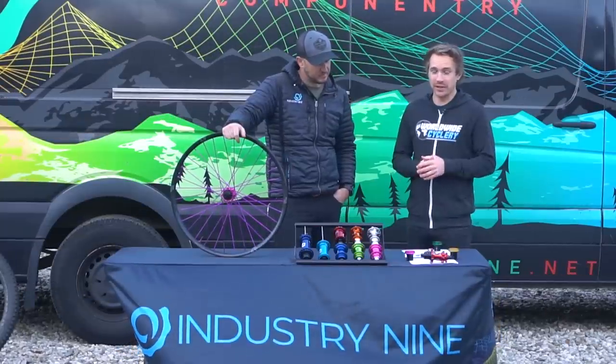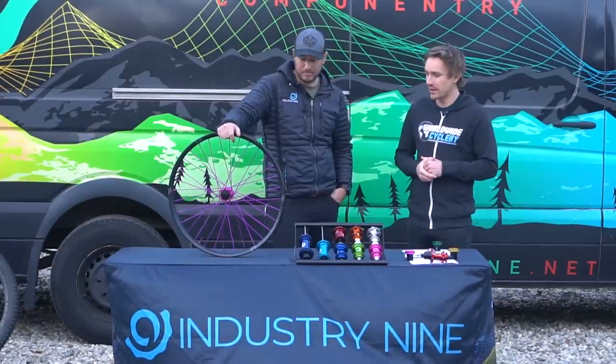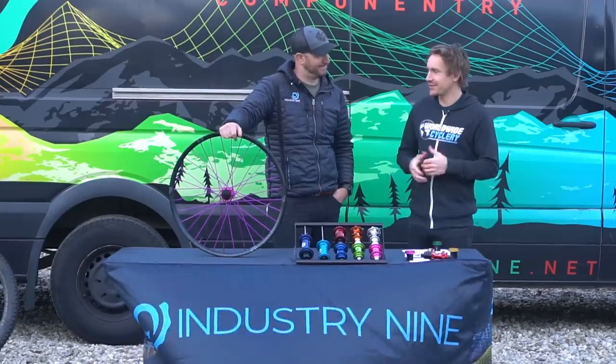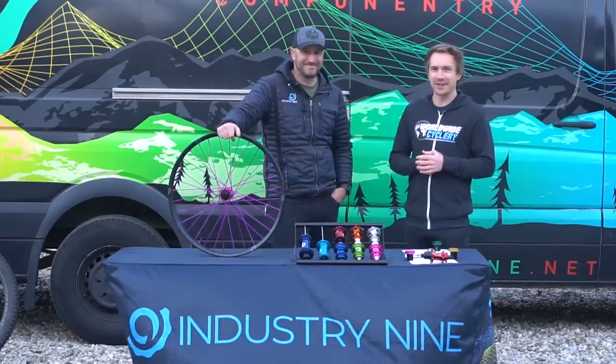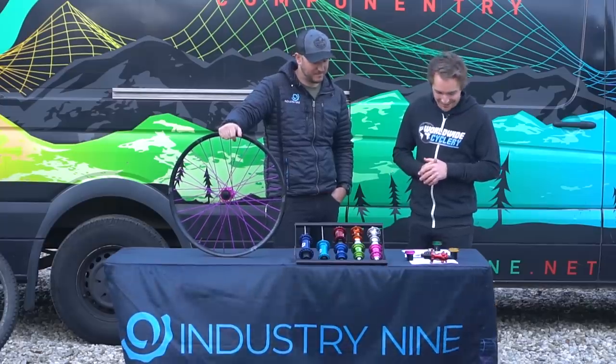The next most common question: can your existing Torch wheel set be upgraded to the Hydra internal mechanism? Unfortunately, these cannot be upgraded. So sell your wheels on Pinkbike and buy yourself a fresh set of Hydras — there are plenty of options there.